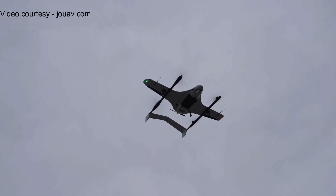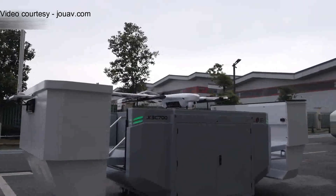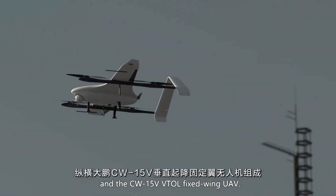And when it's time to land, it simply slows down and descends vertically — no runway, no hassle. It supports multiple payloads, from 4K gimbal cameras and thermal imaging sensors to LiDAR scanners and mapping modules.